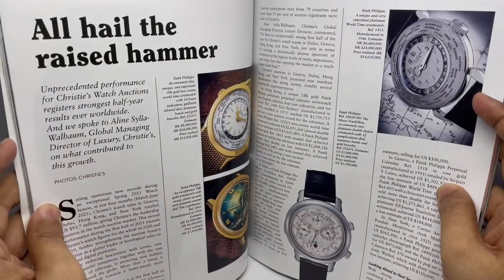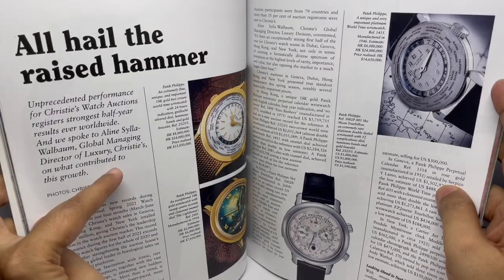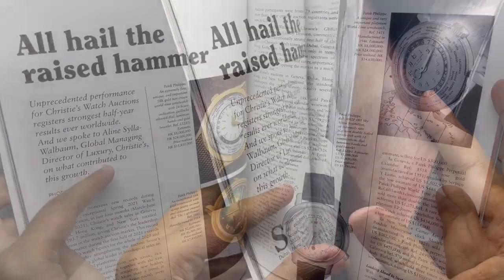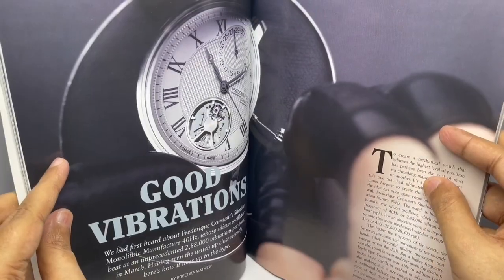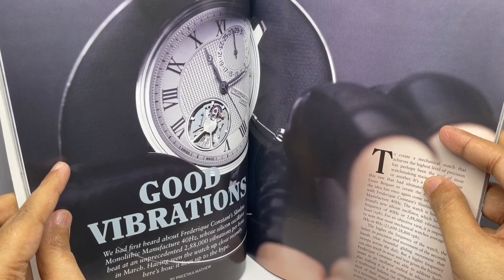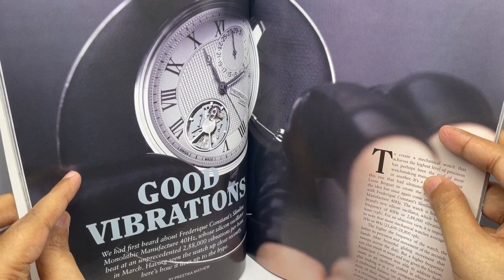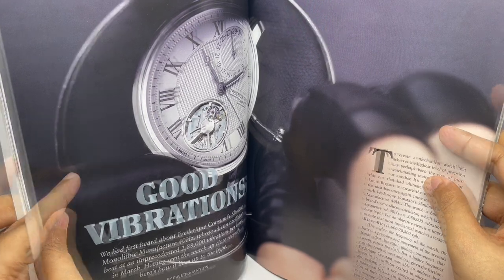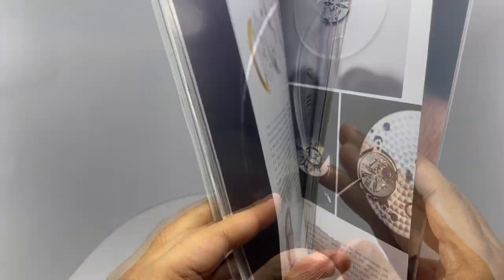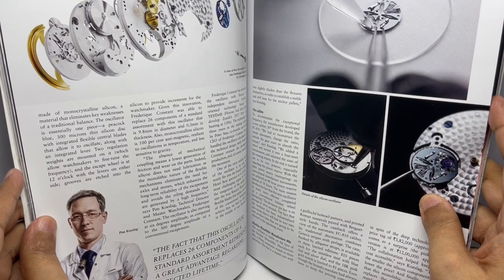And some watches from the Christie's auction — that's around 15 million. This watch makes 288,000 vibrations per hour. That's the Frédéric Constant Slimline Monolith. That's how it looks when it's taken apart.